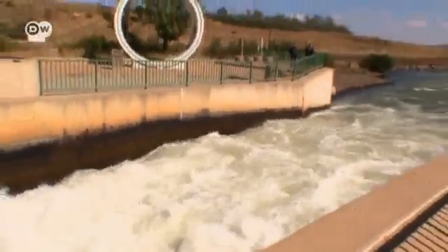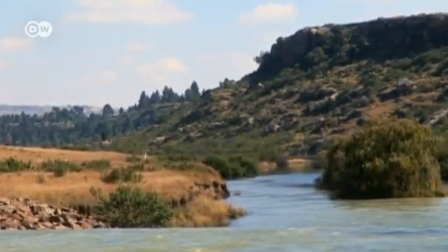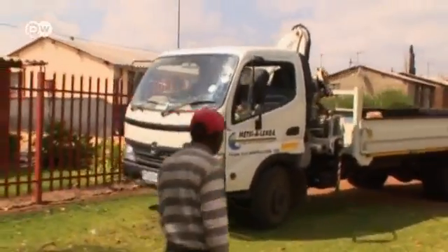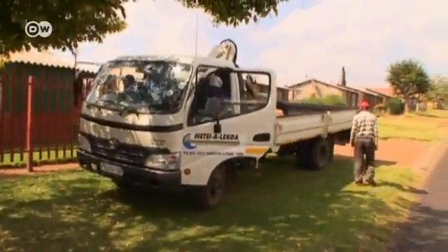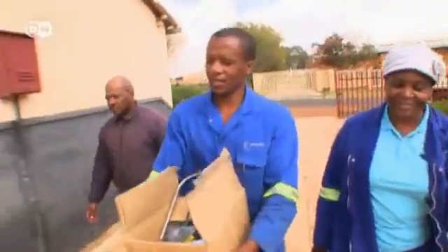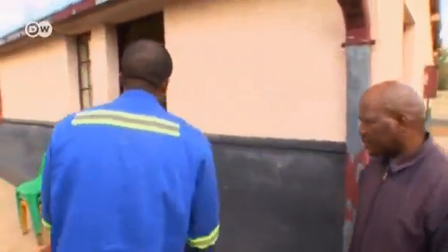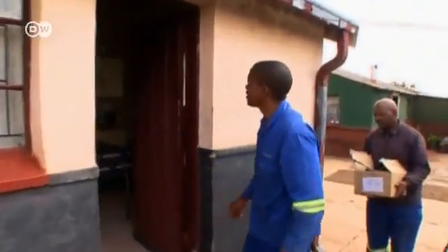30,000 liters of water per second flow from the Lesotho highlands to South Africa, where it's needed by households and industry. Among the beneficiaries is the municipality of Mfuleni, home to roughly one million people. Mfuleni has been selected to set an example for municipal water conservation in South Africa. Every day, scores of plumbers set out because nearly two-thirds of the water from Lesotho is lost due to dripping taps and damaged pipes.